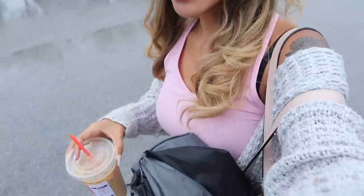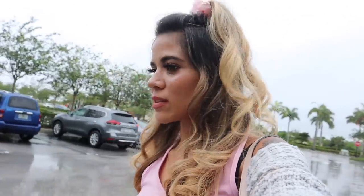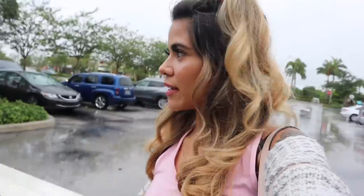Hey guys and welcome back to my channel! Another rainy day — I actually have my umbrella in my purse because it's not raining that hard. I drove about 30 minutes away to go to an amazing thrift store, but the parking lot was flooded. I went to another TJ Maxx and that parking lot was flooding too, so this is literally the only location that isn't flooding right now. Today we are going on a thousand dollar TJ Maxx shopping spree!